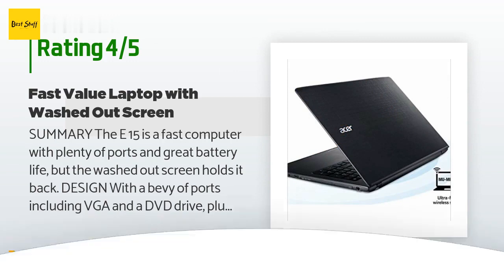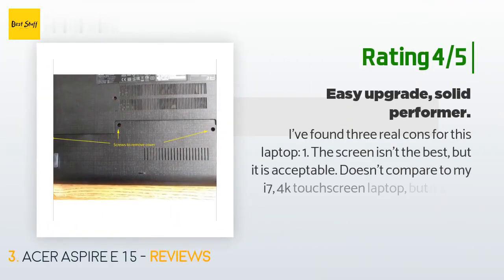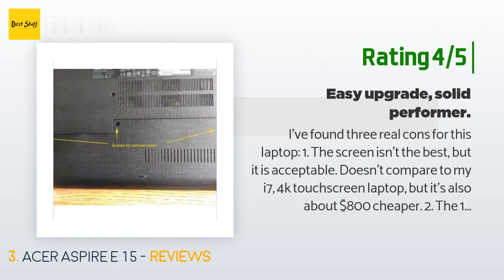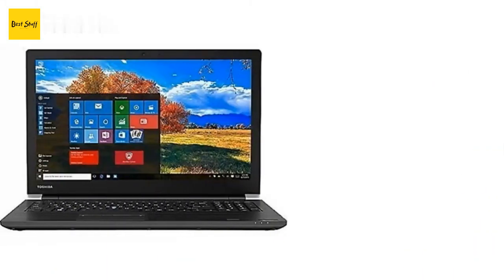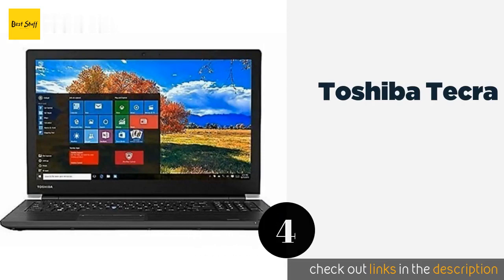Another customer said: I found three real cons for this laptop. One — the screen isn't the best, though it's acceptable; it doesn't compare to an i7 4K touchscreen laptop but it's also about $800 cheaper. Two — the 1 TB HDD is very slow at only 5,400 RPM, very common on laptops without an SSD. Three — the memory is installed as a single 4 GB and a 2 GB module, so no dual channel and under 8 GB — a serious handicap when using the on-CPU graphics. On the plus side, there's a built-in DVD drive.